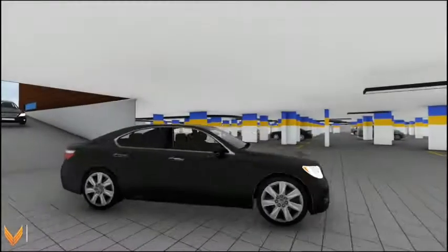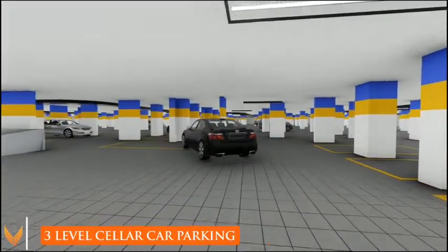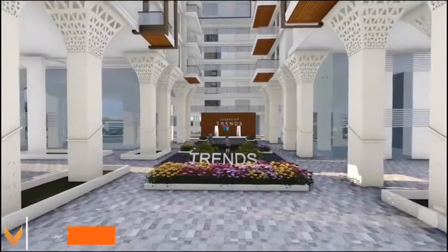Three levels of dedicated parking areas are provided, along with a lush green tot lot area.